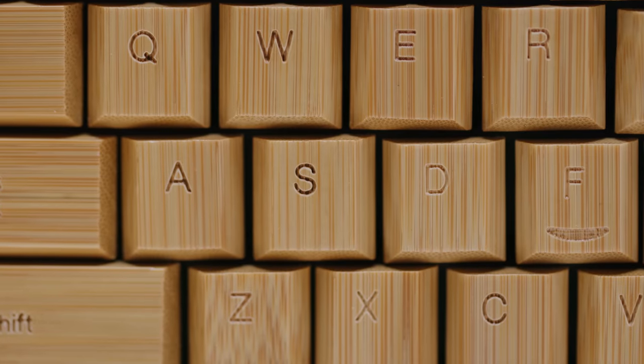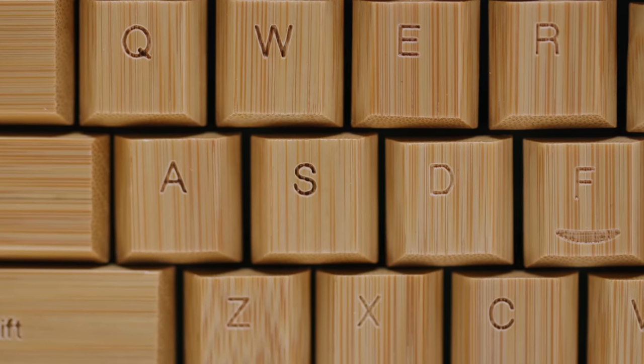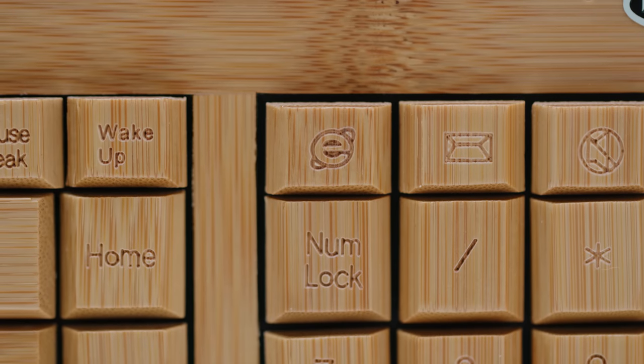Excusing even the corrugated look of the bamboo wood grain, the keycap legend is etched with a degree of precision that I could charitably describe as serviceable — except for this Internet Explorer-looking key that won't be servicing me at all. When it comes to general build quality from a more keyboardy standpoint, honestly neither of them is the best we've seen.